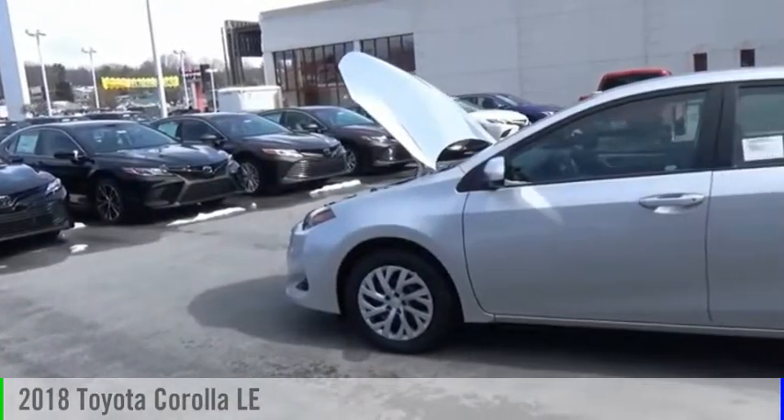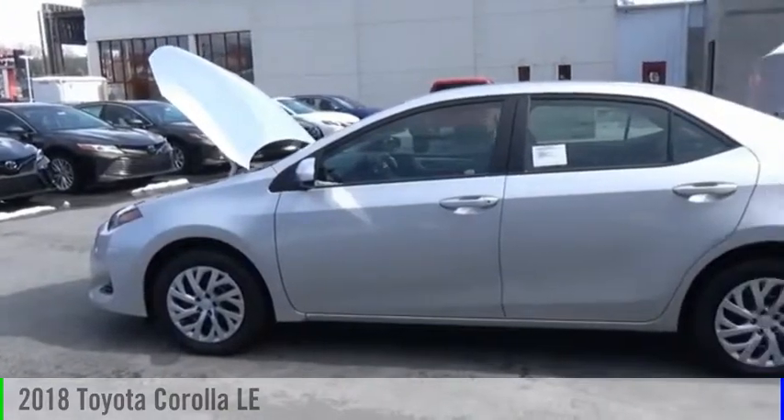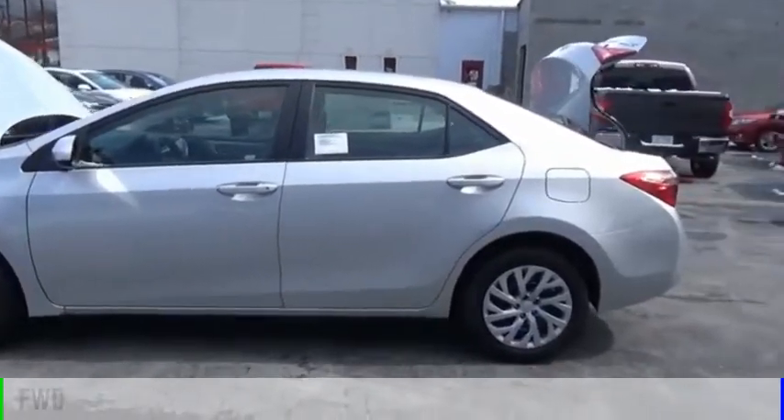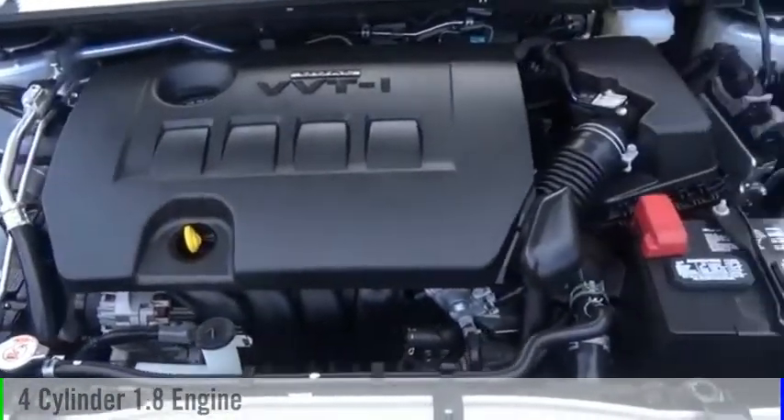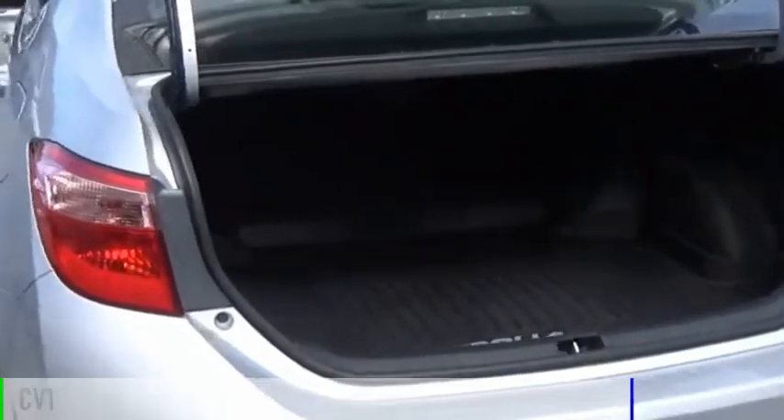Stop by and take a look at the 2018 Corolla. This vehicle is powered by a front wheel drive, four cylinder, 1.8 liter engine and comes with a continuously variable transmission.